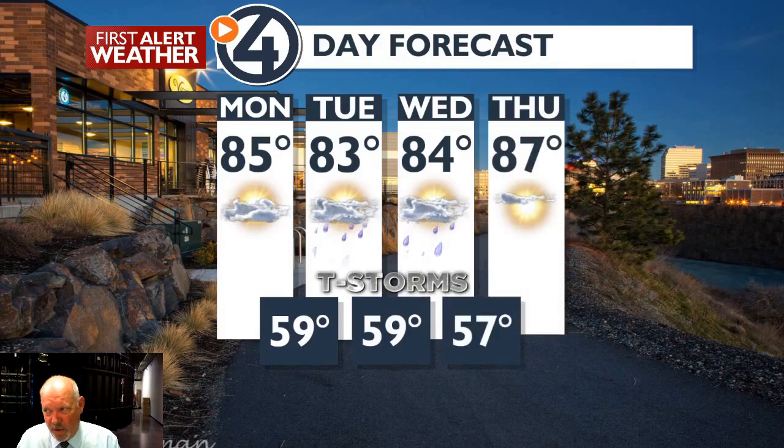Here's a look at the next four days. We are going to see temperatures in the mid-80s today, low to mid-80s Tuesday and Wednesday, then warming to near 90 on Thursday with warmer air coming in. But there's about a 50% chance of thunderstorms on Tuesday and Wednesday.